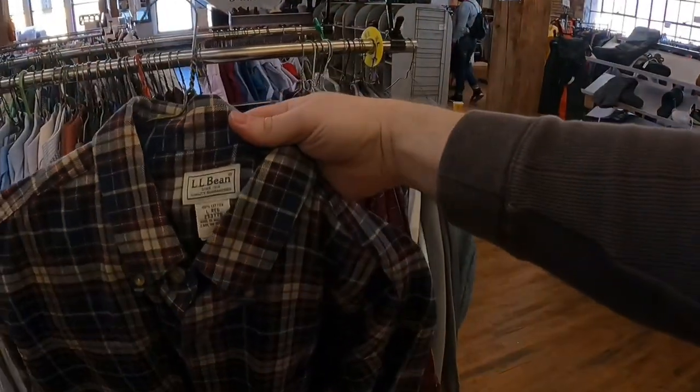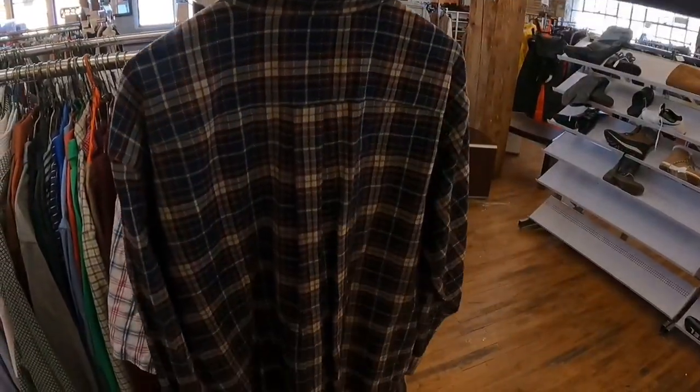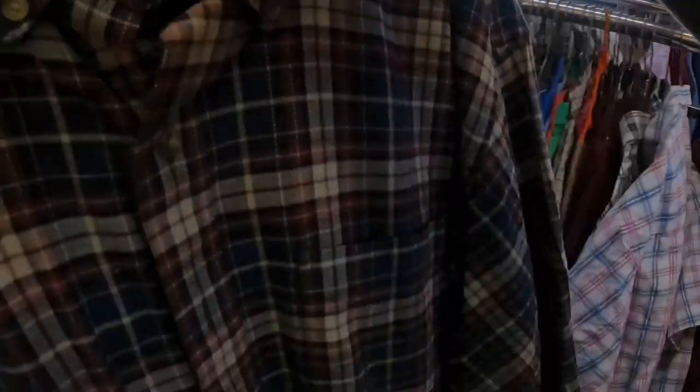These L.L. Bean men's button-down shirts are actually one of my bread-and-butter shirts — these always sell really well. This one had a really nice color pattern and is probably going to be a quick seller. I usually get around eighteen to twenty for these on eBay, but this one will probably go for around twenty-two.